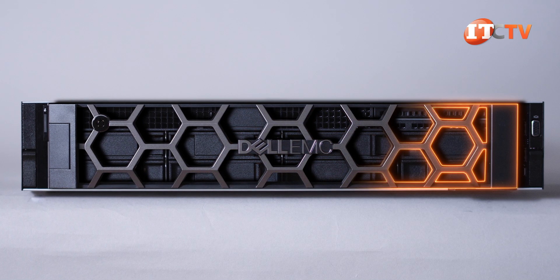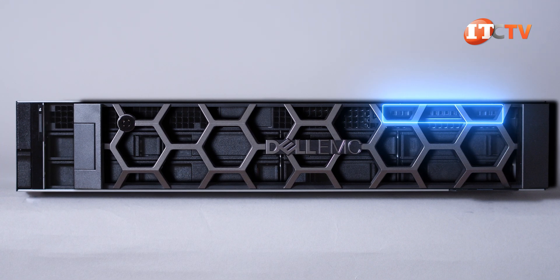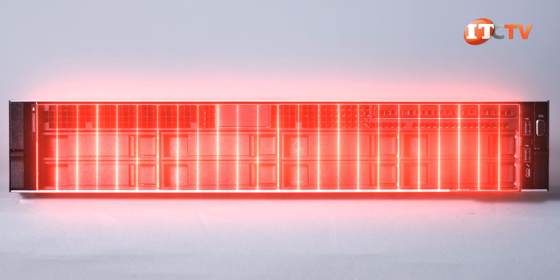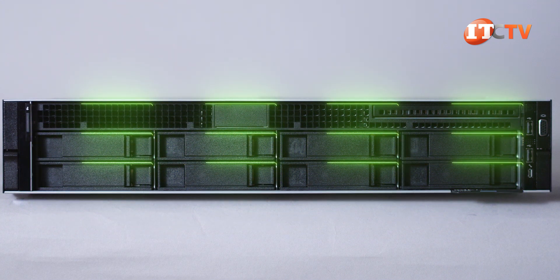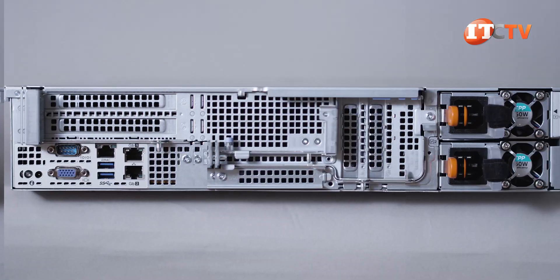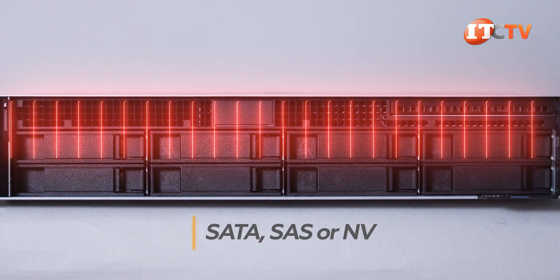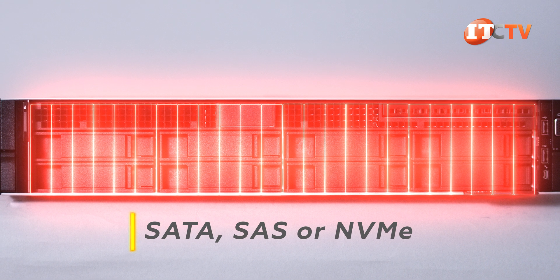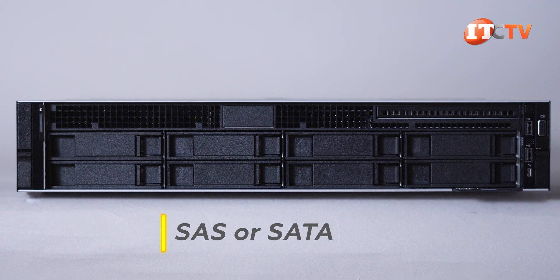You still have the choice for either a security bezel on the front or one with an integrated control panel. Once you remove the bezel, there are several possible storage configurations to choose from: a 24-bay 2.5-inch drive chassis, an eight-bay 3.5-inch base system like the one we have here, and a 12-bay 3.5-inch drive chassis configuration. Optionally, you can put two more 2.5-inch SATA or SAS drives in back. The system will support SAS, SATA, and NVMe drives, but NVMe only on the 24-bay chassis with a universal backplane.